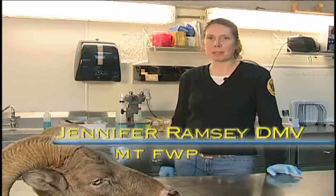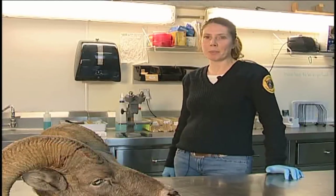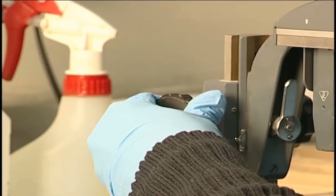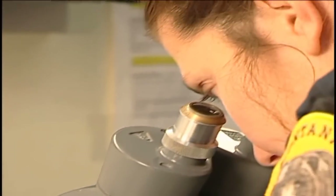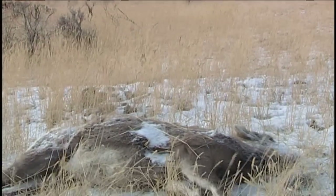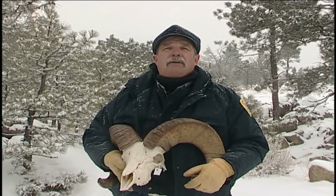Some of the things that bighorn sheep are susceptible to — obviously pneumonia is a big one, and parasites, with lungworm being one of the more common parasites that we are concerned about with bighorn sheep. In an upcoming outdoor report, we'll take a look at some of the problems that threaten our bighorn sheep herds and the work that's being done to solve them.